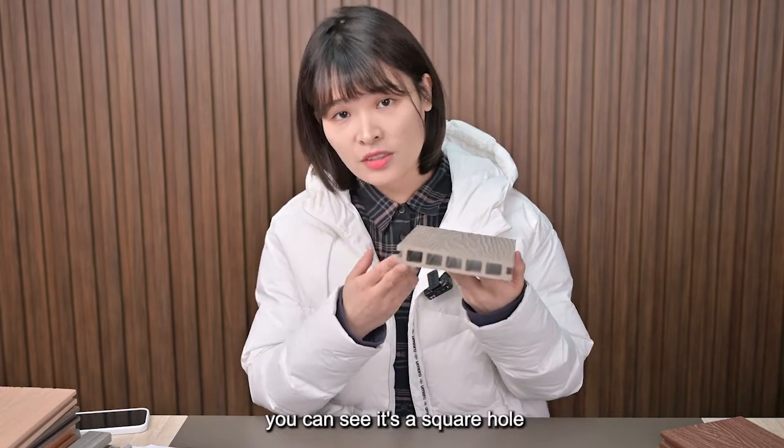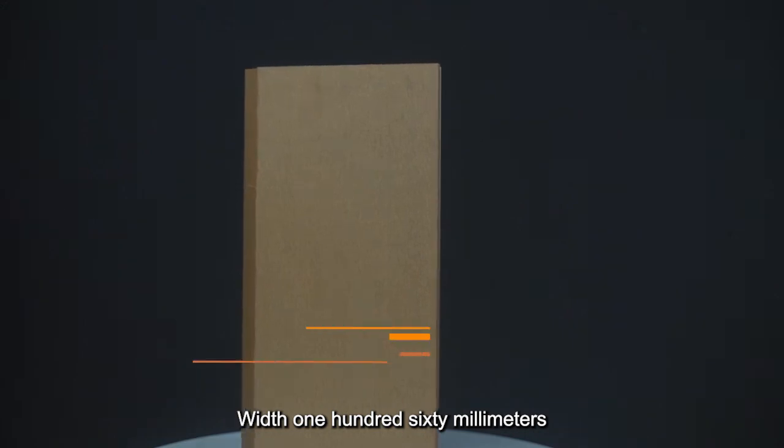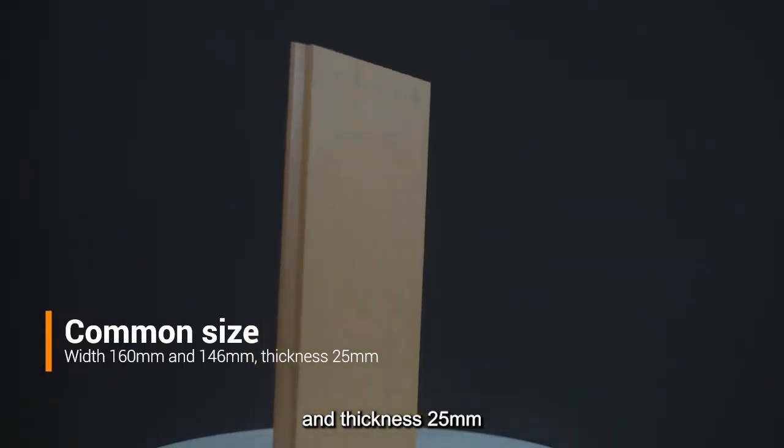From the cross section, you can see it's a square hole with 160mm and 146mm, and thickness 25mm.